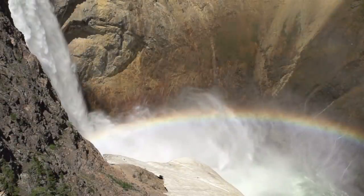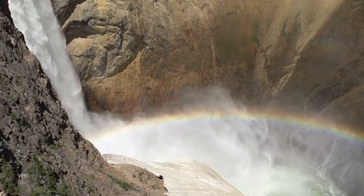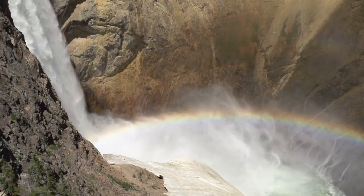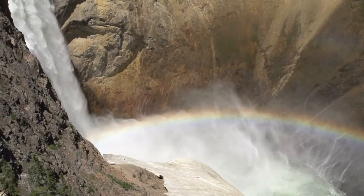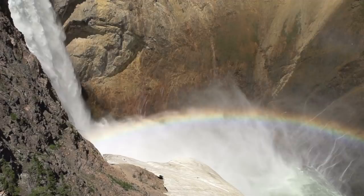Although Yellowstone is not the largest national park in the US, it's perhaps best known for sitting on top of a supervolcano. The system is still considered active and contains a reservoir of magma big enough to fill the Grand Canyon several times over.